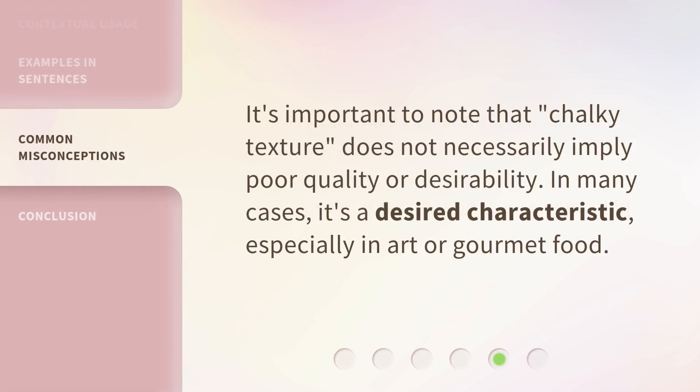It's important to note that chalky texture does not necessarily imply poor quality or desirability. In many cases, it's a desired characteristic, especially in art or gourmet food.